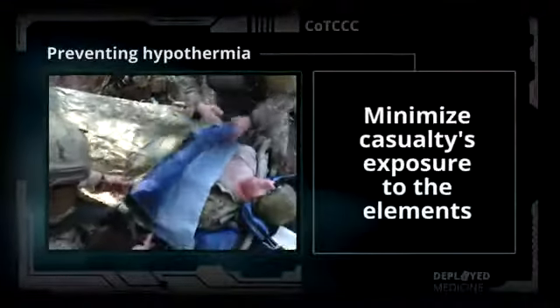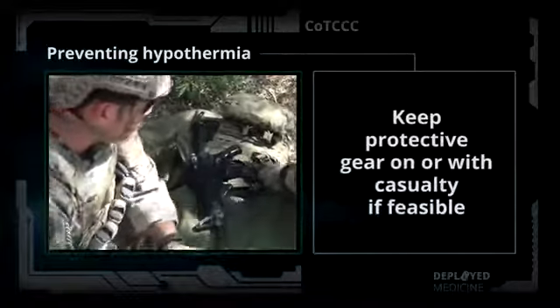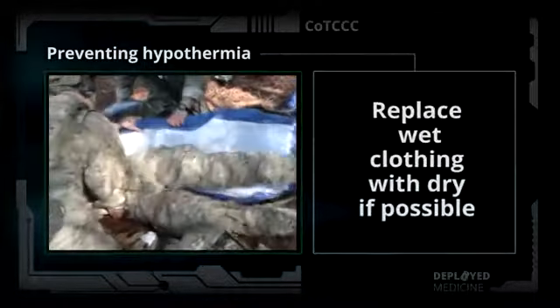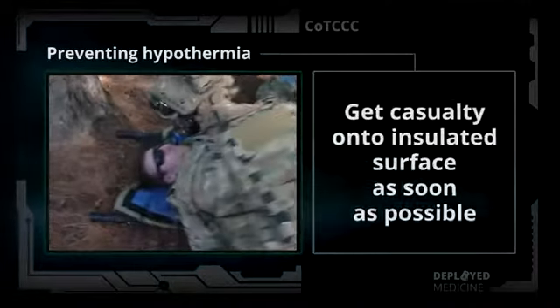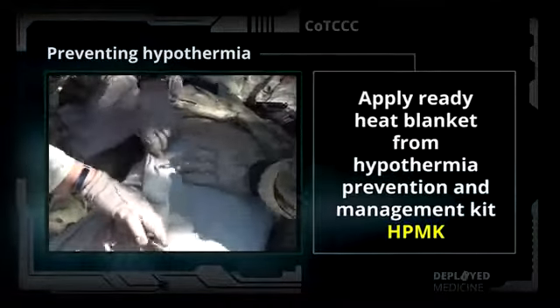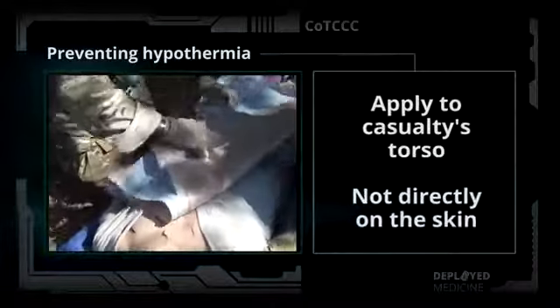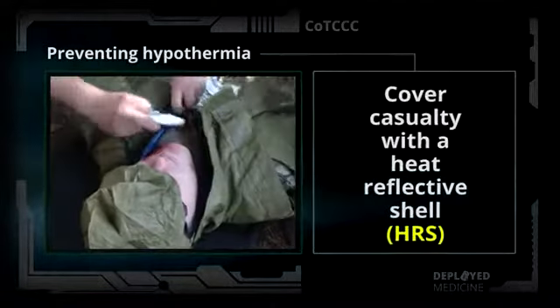To prevent hypothermia, minimize the casualty's exposure to the elements and keep protective gear on or with the casualty, if feasible. Replace wet clothing with dry, if possible. Get the casualty onto an insulated surface as soon as possible. Apply the ready heat blanket from the hypothermia prevention and management kit, or HPMK, to the casualty's torso — not directly on the skin — and cover the casualty with a heat reflective shell, or HRS.